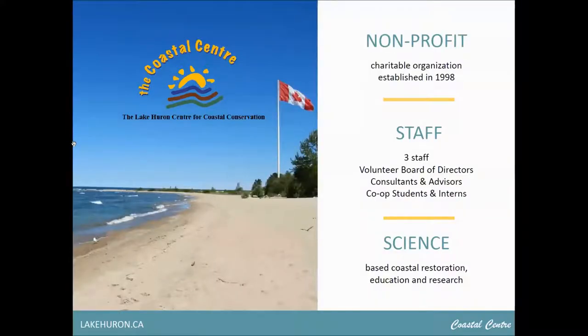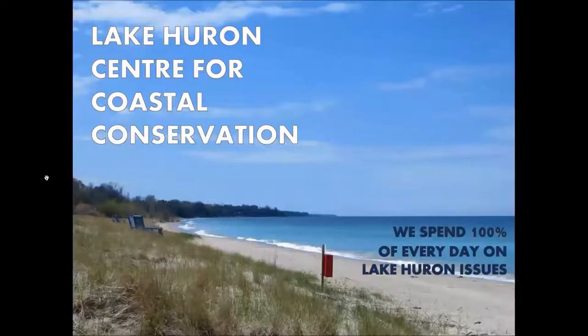For anyone new joining us tonight, I'm going to talk a little about the Coastal Center and what we do. We were founded in 1998 and we're a registered charity working to protect Lake Huron through science-based restoration, education, and research projects. We have a small but mighty team of three staff in the office, overseen by a dedicated volunteer board of directors. We also work with consultants, advisors, and often have co-op students and interns with us throughout the year. We get to spend 100% of every single day on Lake Huron issues — that's pretty exciting.